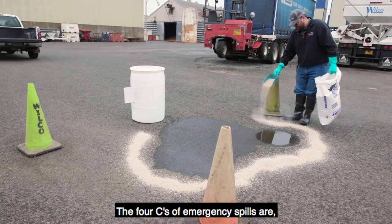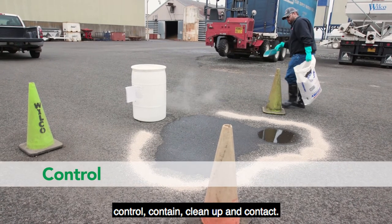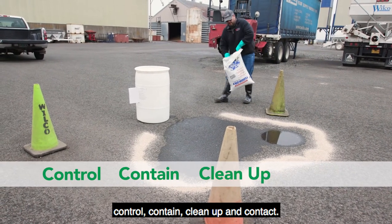The four C's of emergency spills are control, contain, clean up, and contact.